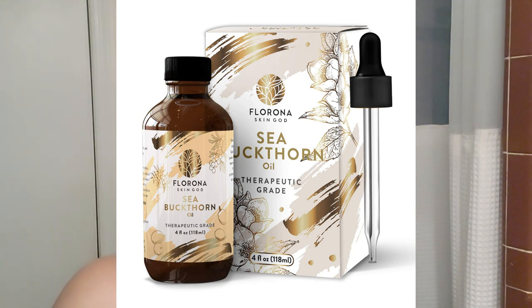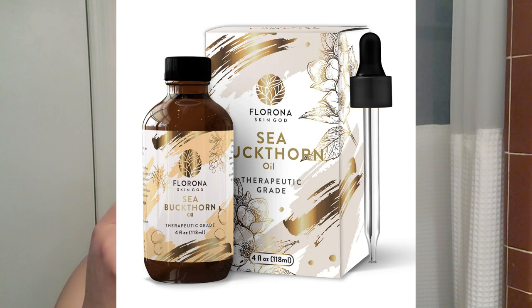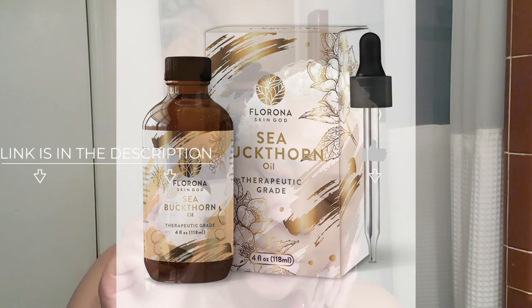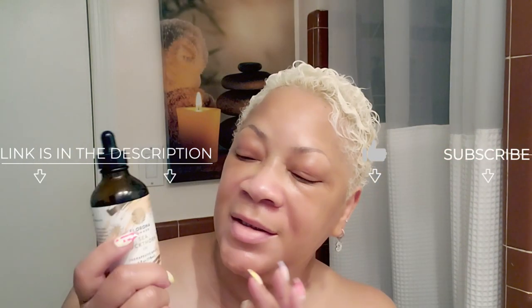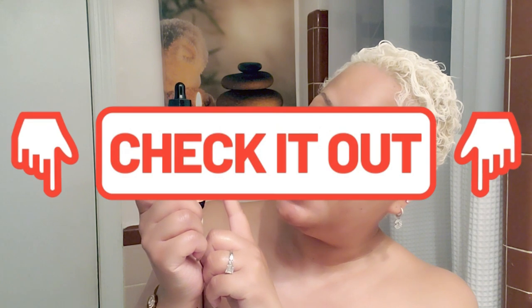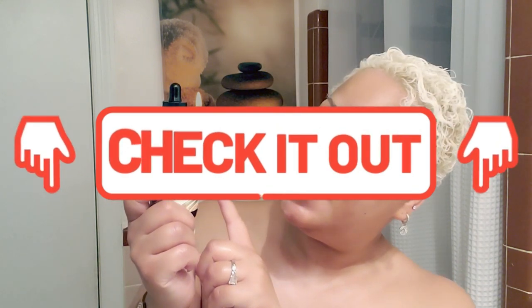I'm sure you'll be impressed with this powerful antioxidant oil. My link is below — the oil I'm using and loving is the Florona Skin God sea buckthorn oil, which I purchased on Amazon. Sea buckthorn oil is an amazing, abundant source of skin-healthy essential fatty acids, great for dry, flaky, aging skin and skin with hyperpigmentation.